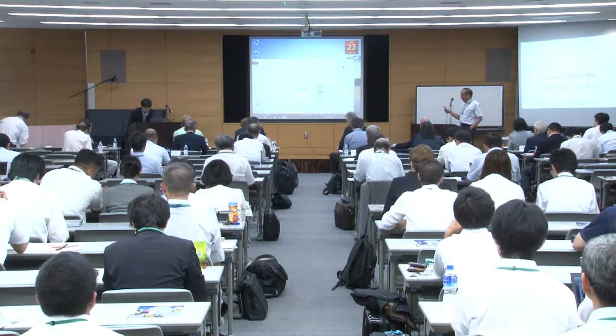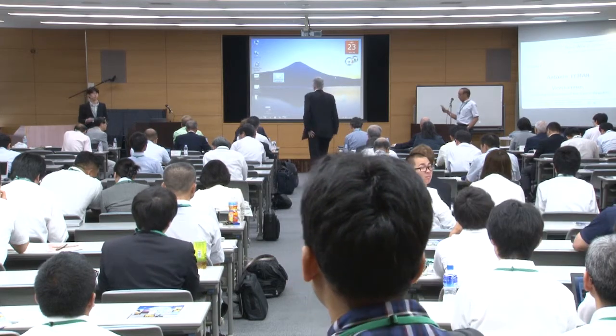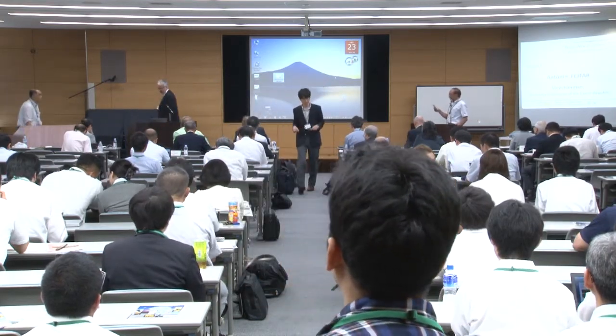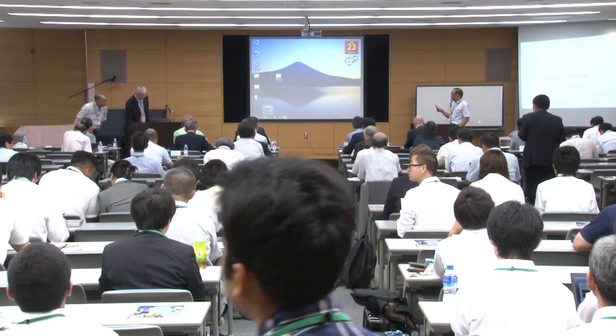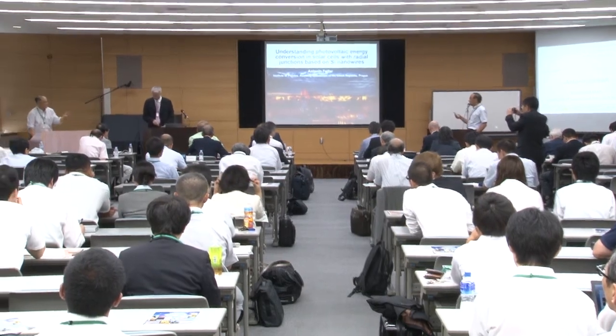The next is the invited presentation. It is presented by Dr. Pfeiffer, and the title of the presentation is Understanding Photovoltaic Energy Conversion in Solar Cells with Radial Junction Based on Silicon Nanowires. Dr. Pfeiffer, please.